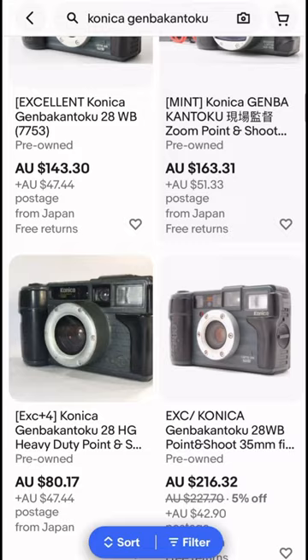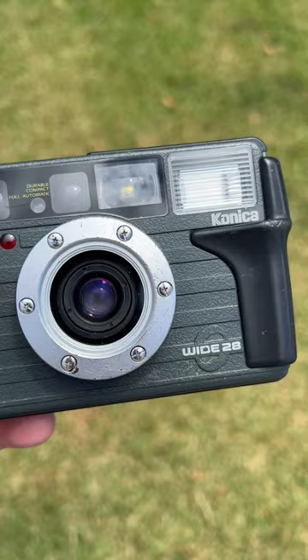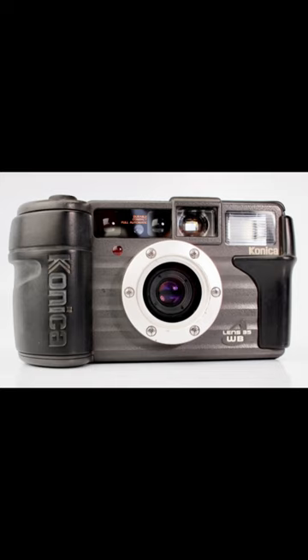You should be able to pick one up for around $100 USD. I have the version with a 28mm lens; there's also one with a 35mm lens and a zoom lens. The camera was mostly made in dark colours like grey, blue and green, but there's also a lovely orange version.